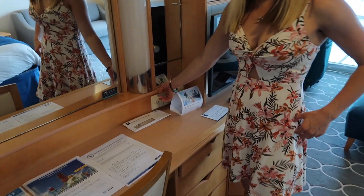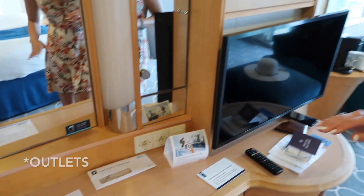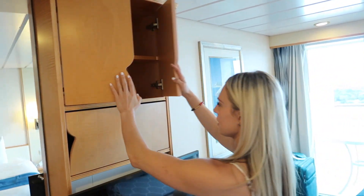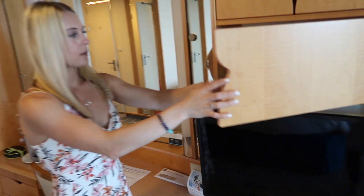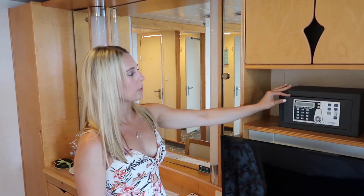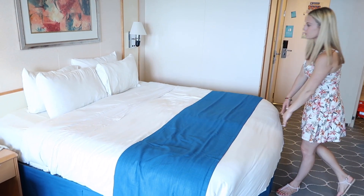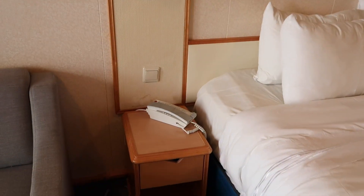On the other side of the wall, there are some plugs, but there are not a lot of plugs in this room, which I know some people considered a critique. There's also more storage right above the TV, and there's a safe right here for passports or important documents. The bed is two twins pushed together, but I think it's pretty comfortable.